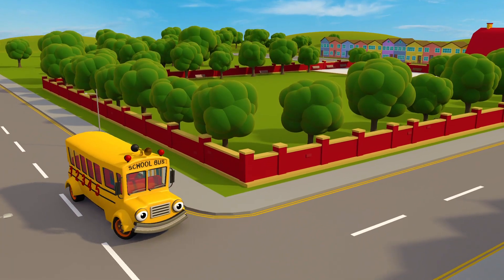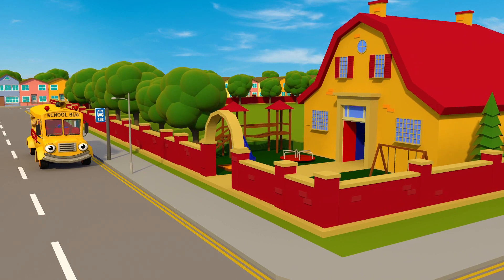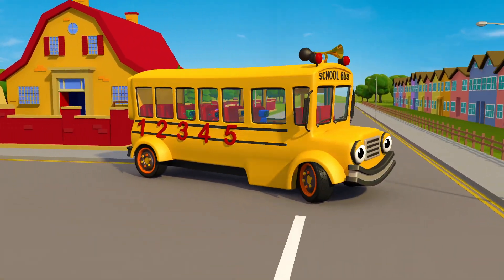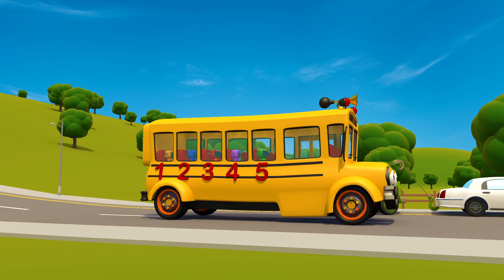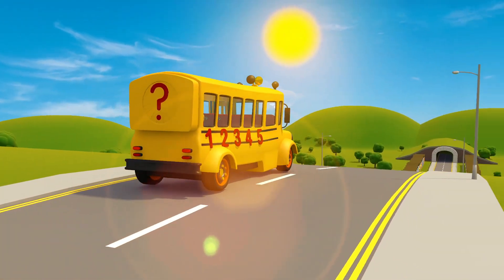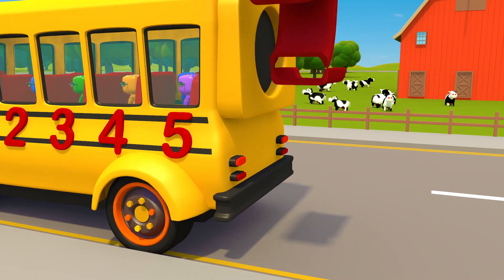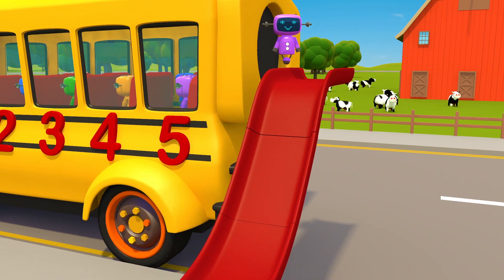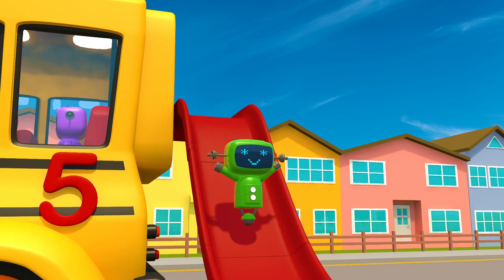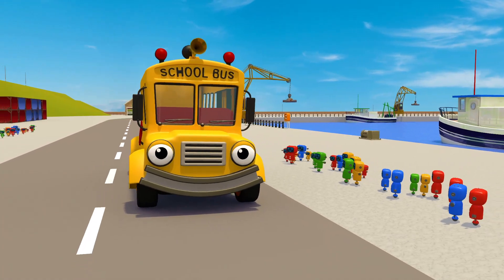Here comes Sammy. The baby mechanicals hop on board — it's time to go home. Wave to Sammy and the baby mechanicals. Here we are. It's time to bring the slide back out and say goodbye to the baby mechanicals. Woohoo! Sammy the school bus is such a helpful bus. All of the mechanicals wave goodbye to Sammy, ready to see him again tomorrow.